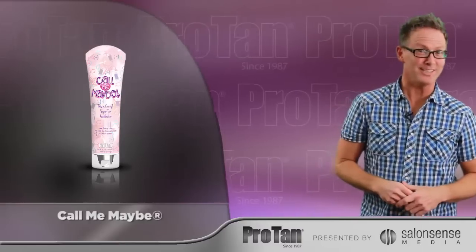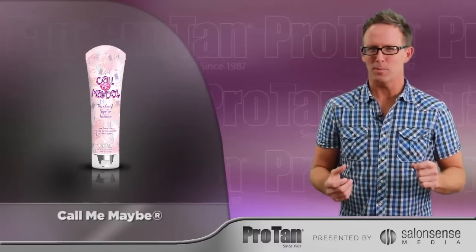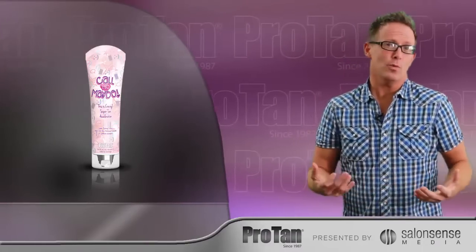Call Me Maybe. This is Crazy by ProTan — Ultra Accelerator. This product is perfect for anyone: an experienced tanner or a rookie.